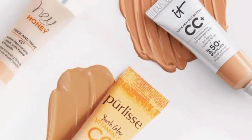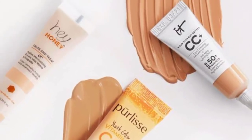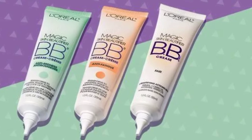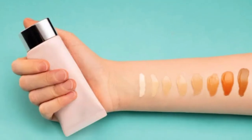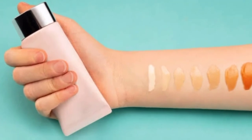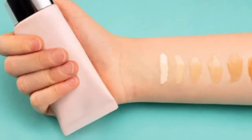So I have told you all about BB cream, CC cream, foundation, and tinted moisturizer. Many people have doubts about these products, so I hope this helped. If you liked the video, please like, share, and subscribe.